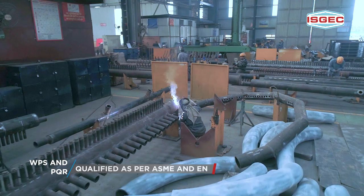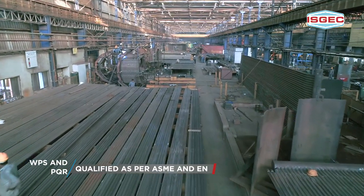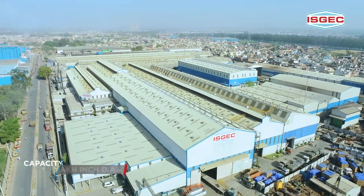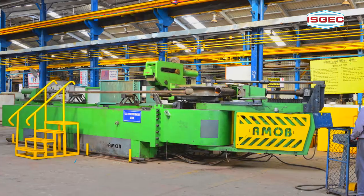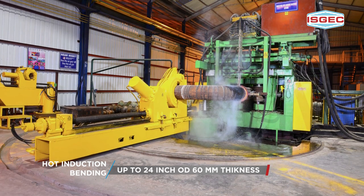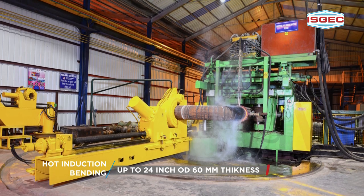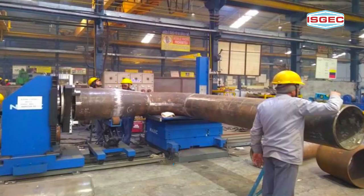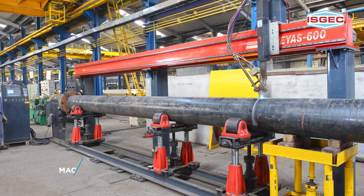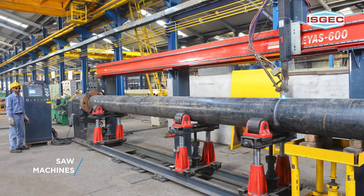Our WPS and PQR are qualified as per ASME and EN standards. Our piping shop at our Yamuna Nagar plant has a capacity to handle 6 lakh inch diameter, cold bending up to 8 inch OD, hot induction bending up to 24 inch OD and 60mm thickness. The facility has modern machinery such as joint set up machines, CNC profile cutting machines and saw machines which ensure good quality, close tolerances and short deliveries.